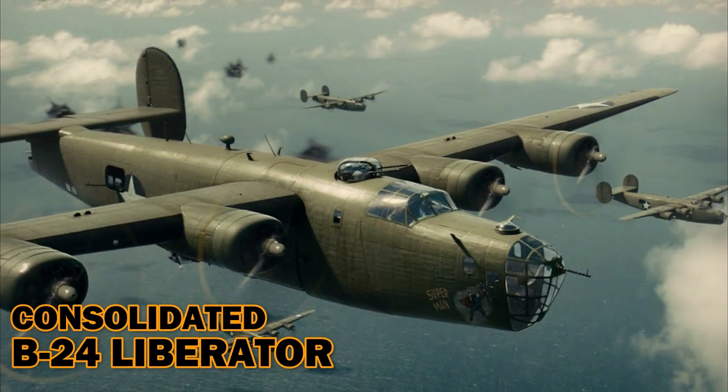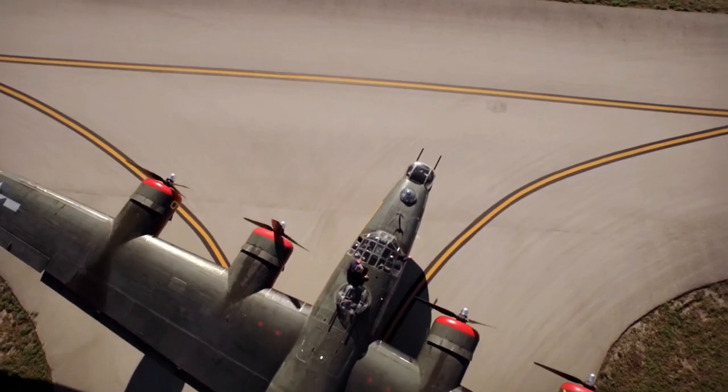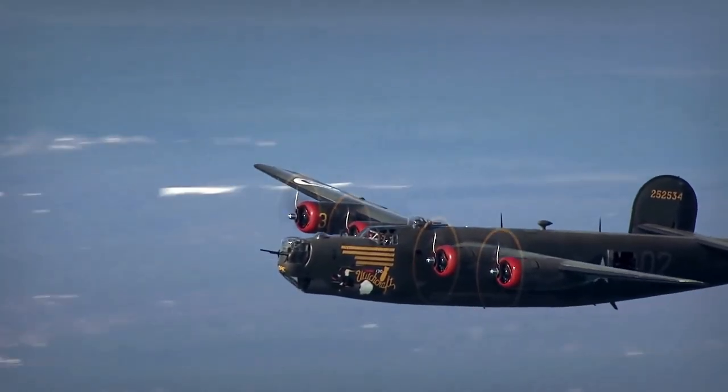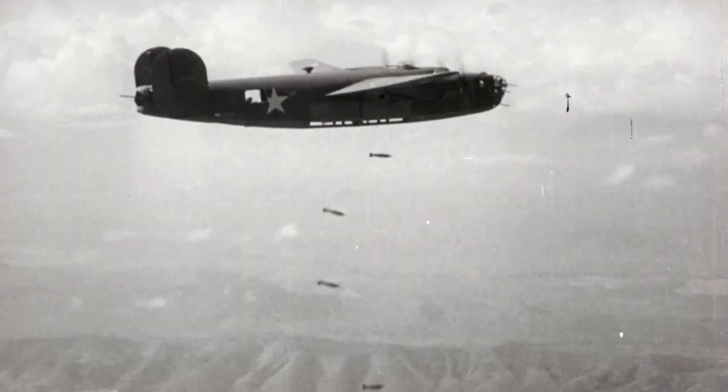Consolidated B-24 Liberator. The U.S. Air Force employed the giant four-engine consolidated B-24 bomber in every combat theater during World War II, from Europe to the Pacific Ocean to North Africa. Because of the B-24's great range of 2,850 miles, it was particularly suited for long missions over the Pacific. Fully loaded, a B-24 could carry more than four tons of bombs.